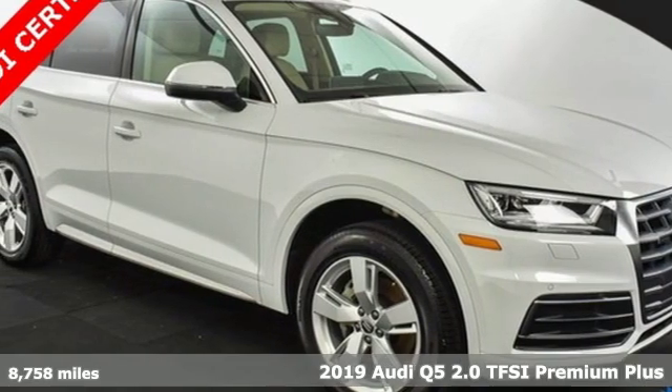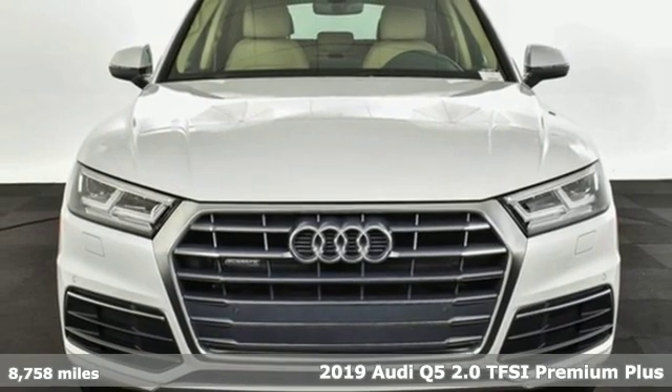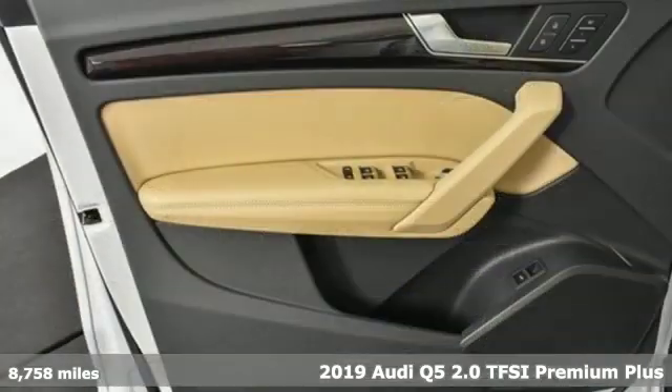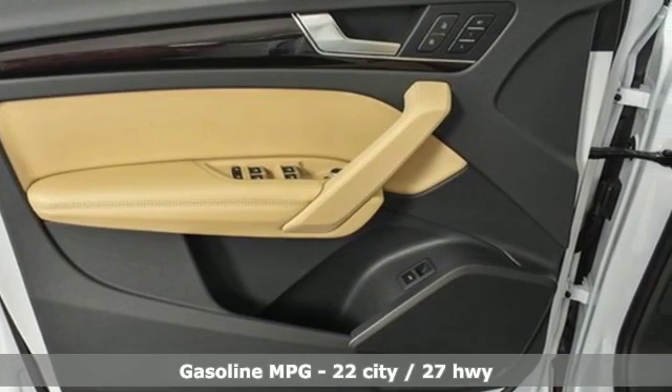It's a 2019 Audi Q5. It's time to step up to a luxury crossover that answers your demand for elegance, technology and safety. And get ready for an impressive combination of features.